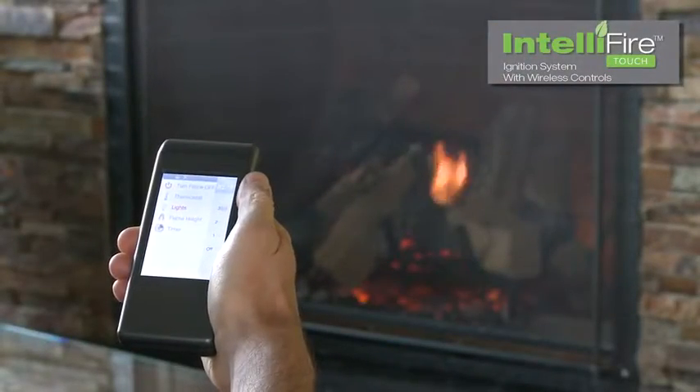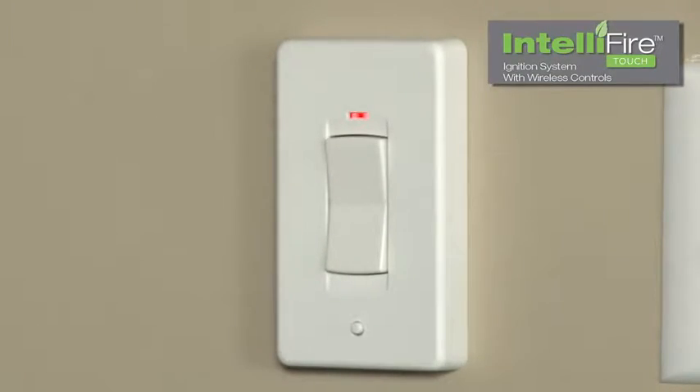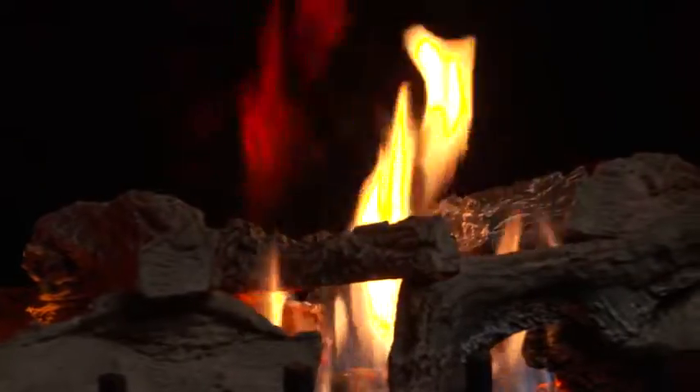Select a touchscreen remote control or wireless wall switch for the solution that fits your life. Bring the warmth from the fireplace into your room or redirect to another area of your home with heat management technology.